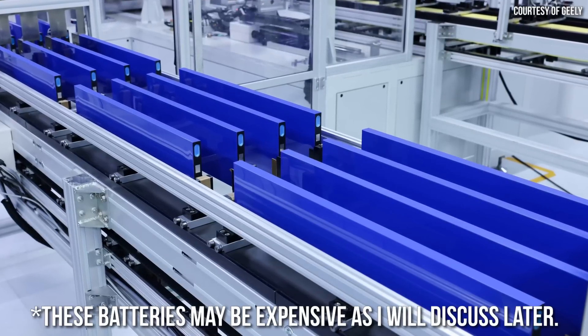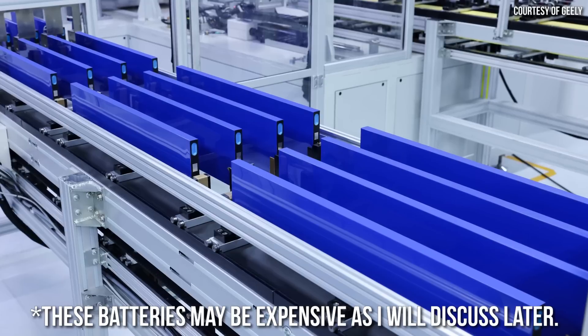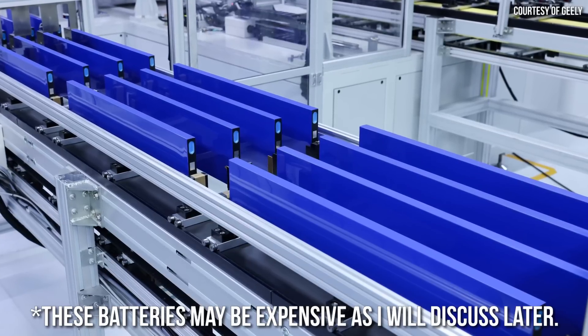Inexpensive, lasts really long, charges quickly, is energy-dense, and has great safety. With that being said, as I move into more details about this battery technology, I want to talk further about that energy density of 192 watt-hours per kilogram and also compare it to other lithium-ion batteries on the market, including other LFP batteries.